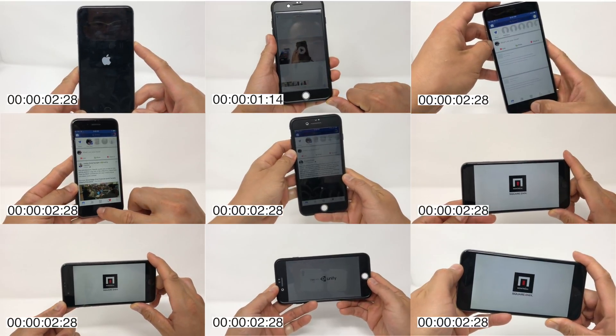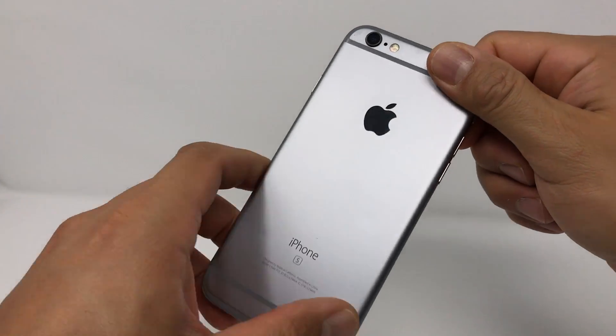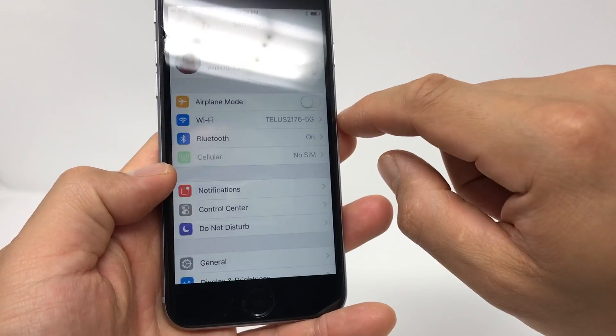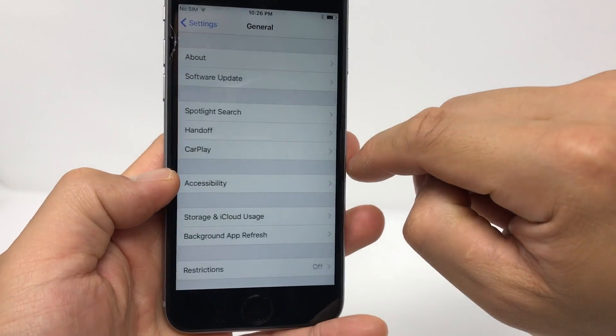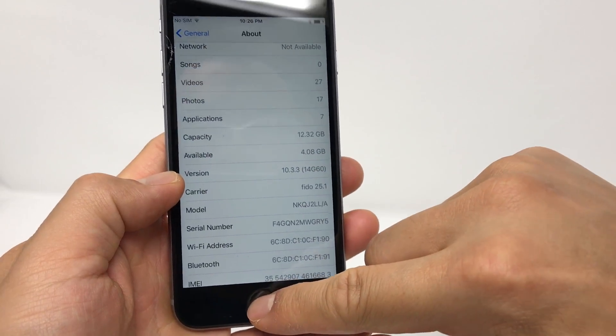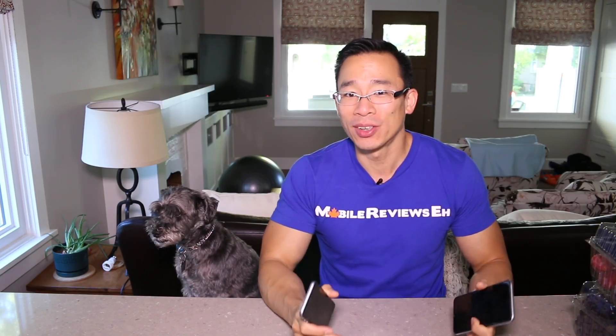With these speed tests I basically filmed myself while duplicating videos and opening up apps multiple times. I made sure every one of these iPhones was updated to 10.3.3, and when iOS 11 dropped I upgraded them all at the same time. Every single app has been updated so I tried to make this test as consistent as possible, but surprisingly a lot of my results were very inconsistent.